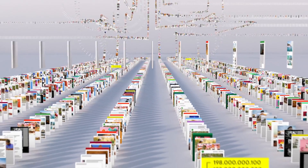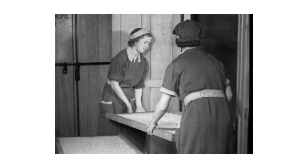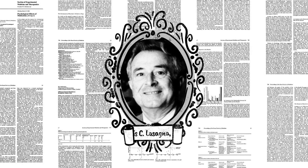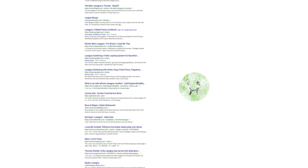Think of it as the giant library we look through whenever you do a search for lasagna or anything else. Now, the word lasagna shows up a lot on the web: pages about the history of lasagna, articles by scientists whose last name happened to be lasagna — stuff other people might be looking for. But if you're hungry, randomly clicking through millions of links is no fun.